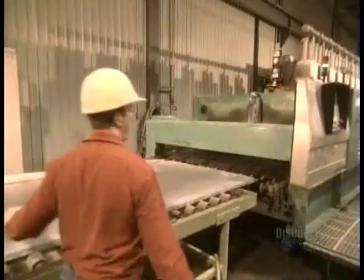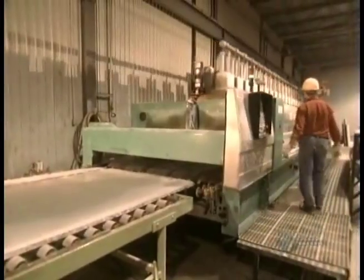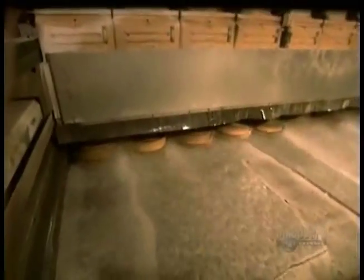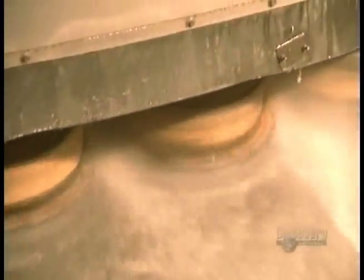Once a slab is cut, it goes for polishing — this is what will bring out the beauty of the stone. The polishing line has 19 heads, each of which has 6 bricks that polish by abrasion, like sandpaper. The brick grains get progressively finer as you go down the line. The polishing line processes about a square meter of granite per minute.